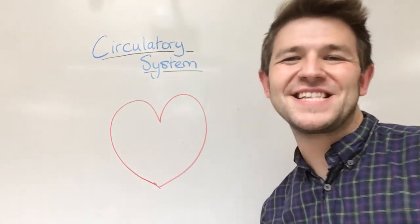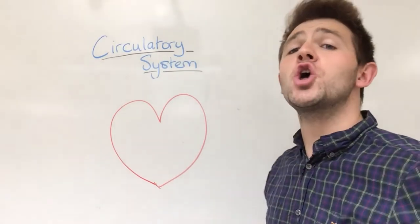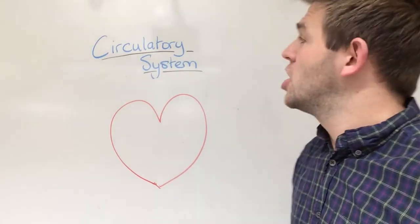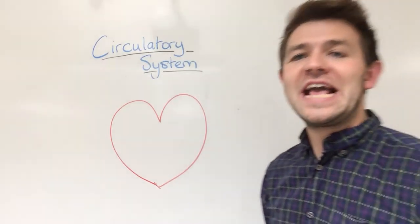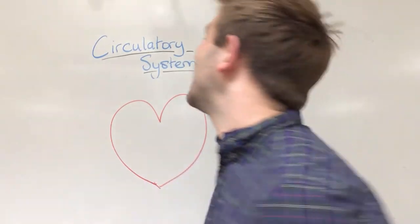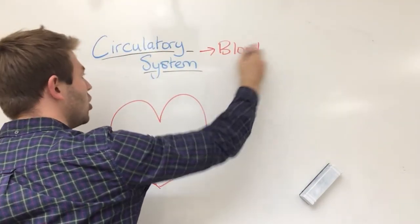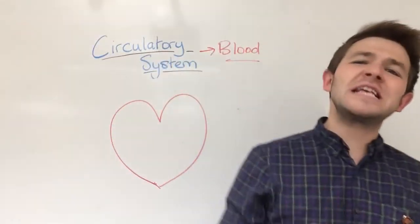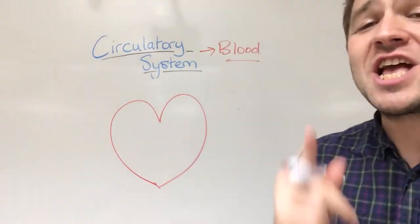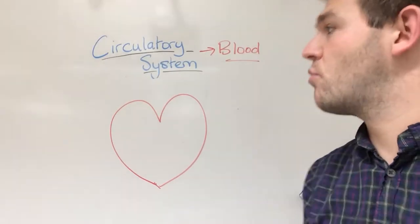Welcome to Science with Mr Robertson. Today we're going through the circulatory system. The circulatory system is about the thing that circulates all around our body — it is everything to do with our blood. Blood itself will be covered later on, but it's the system today that is most incredibly important.